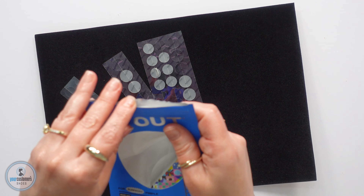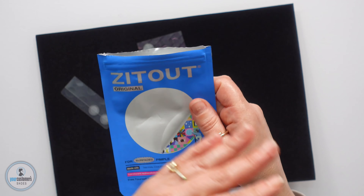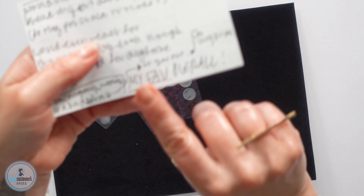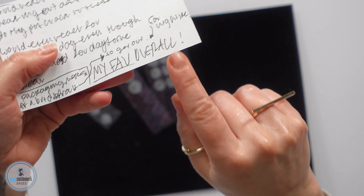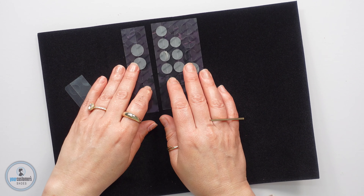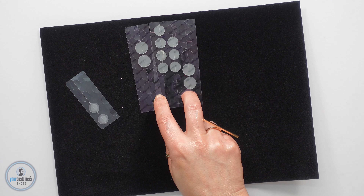She said the same thing about the packaging here — she didn't love how this was packaged. When I asked her to stack rank them, this one, the Zit Out, was her favorite overall. The Raelle was her favorite for daytime.